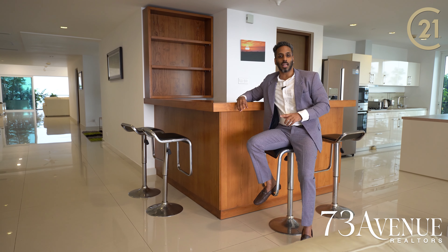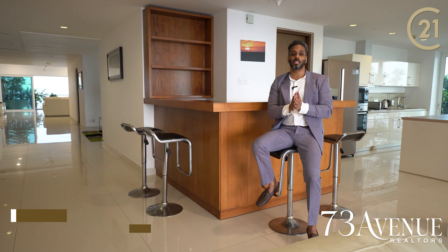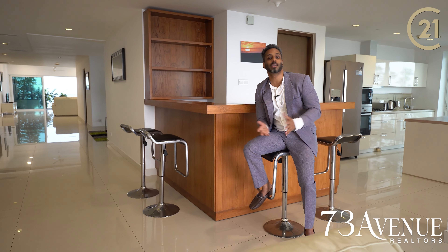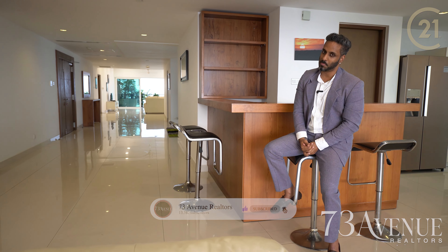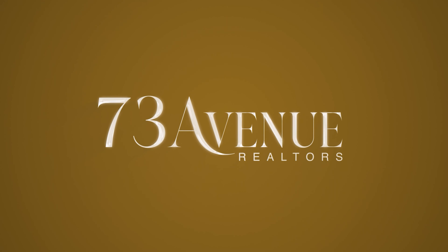If you have any questions, call us. We are 73 Avenue Realtors. If you want to see a full long-form YouTube video, please comment. See you next time. Thank you.